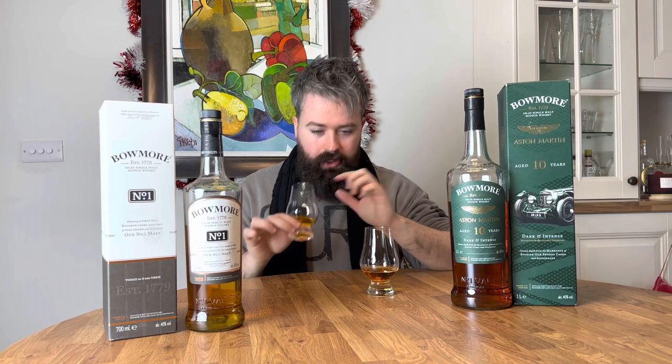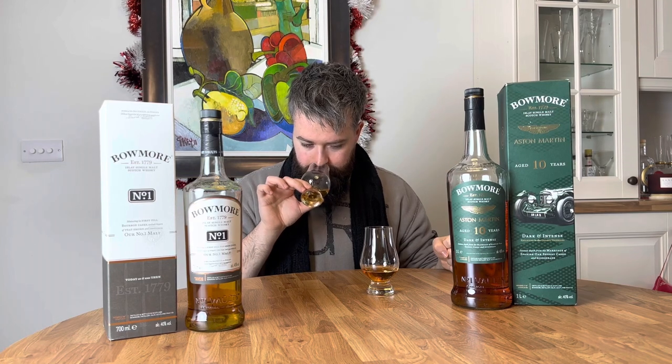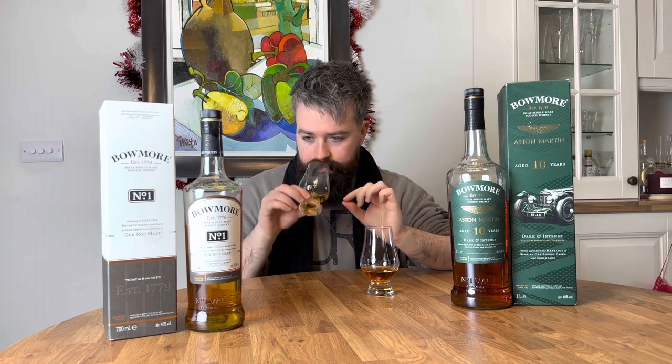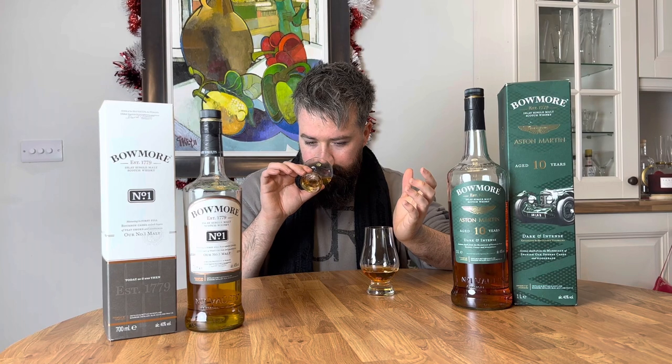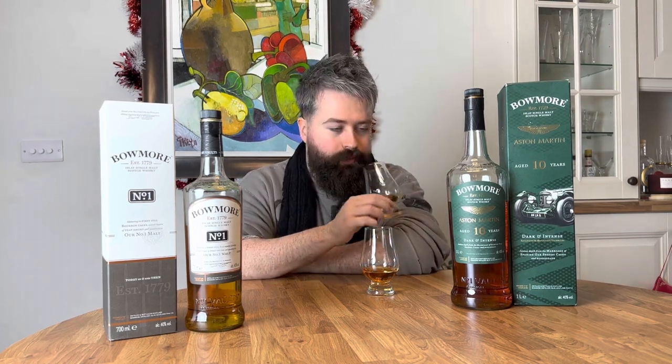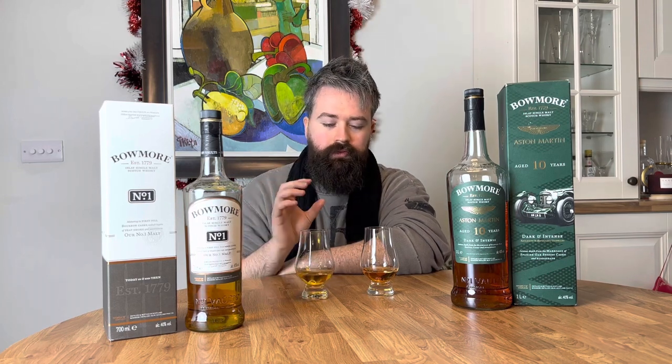Very interesting — the Bowmore No.1 is also sweet on the nose, but without the presence of that sherry sweetness. It's almost like a lemon curd, like a really sugary sweet lemon without the sharpness — like a lemon sweet. Definitely vanilla coming through, and maybe a little bit of icing sugar, but there's also the presence of something a little bit oily there too.